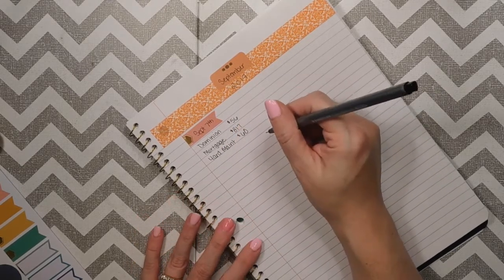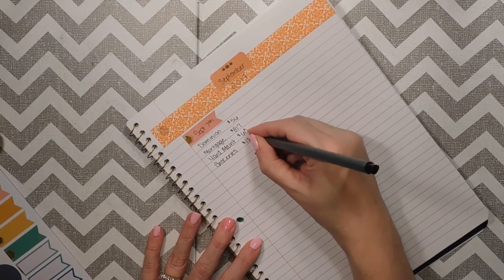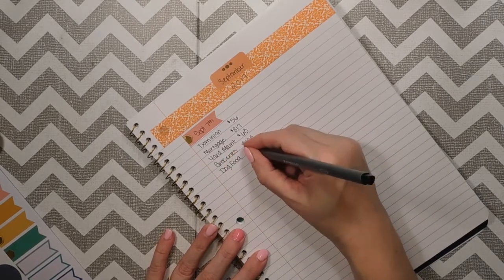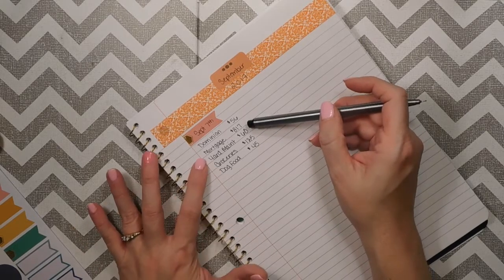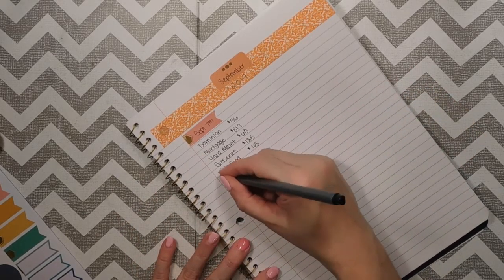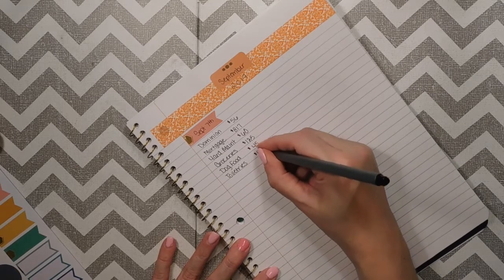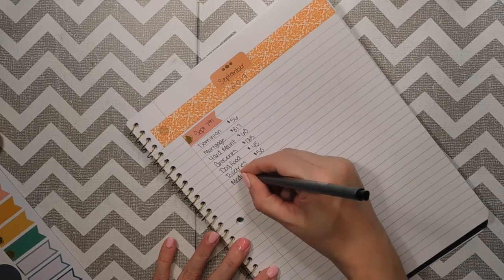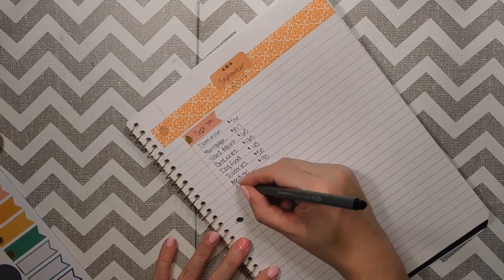Groceries were $125. Dog food — our dog actually needed some medicine so we took out a little bit more this week. The groceries and yard maintenance went into their envelopes. These are bringing it down to zero. We had toiletries — we actually ran out of a lot of stuff this week so it was a little more expensive, it was $50. For medical we had an appointment that was $90, and then I put $200 into our savings.